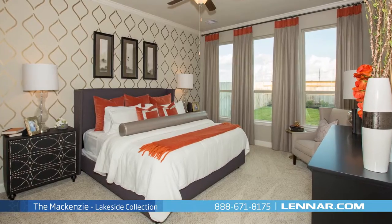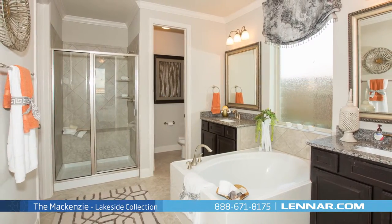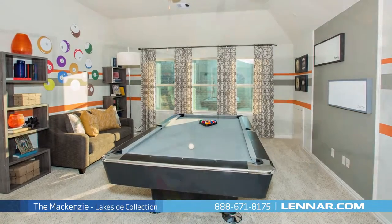The master suite of the Mackenzie, located on the first floor, includes a private bathroom retreat with a separate shower and garden tub, dual vanities, and an oversized walk-in closet. This incredible new home also features an upstairs loft or an optional game room.